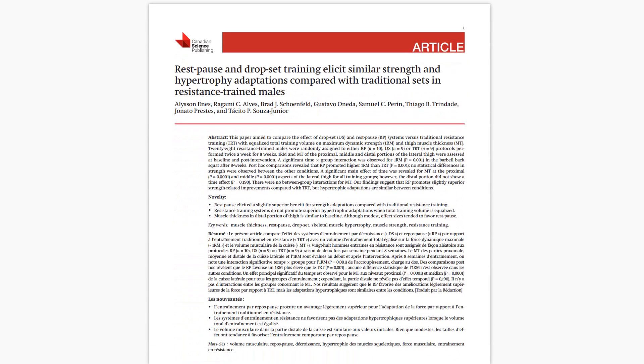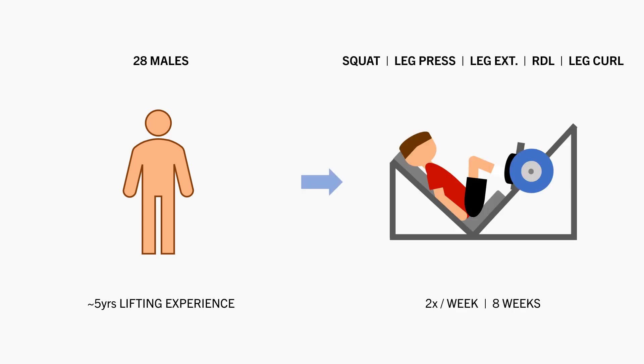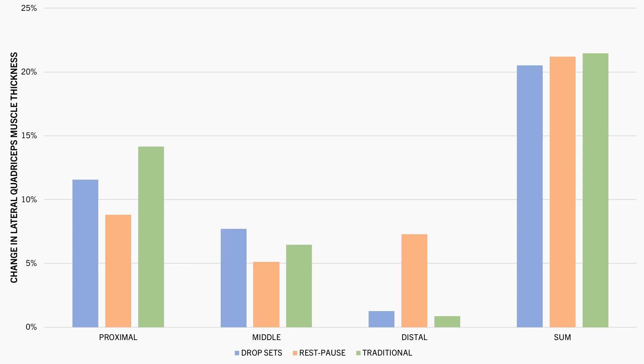For example, this study compared the effects of two different metabolite techniques versus traditional training on muscle growth. 28 trained males with an average of five years lifting experience performed the squat, leg press, leg extension, stiff leg deadlift, and seated leg curl two times per week for eight weeks. One group trained using drop sets, another trained using rest-pause, and the third with a traditional training approach. After eight weeks, lateral thigh muscle thickness increased similarly in all groups, with no significant differences when summating all the regional measurements.